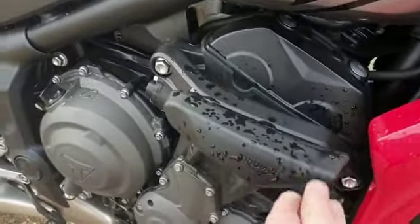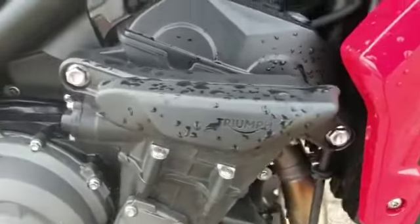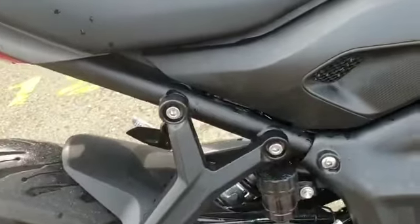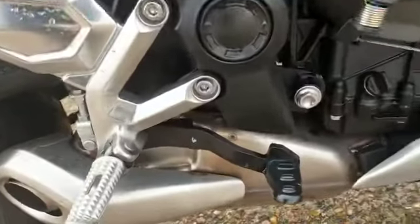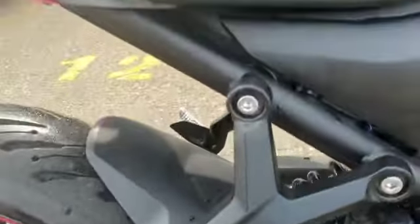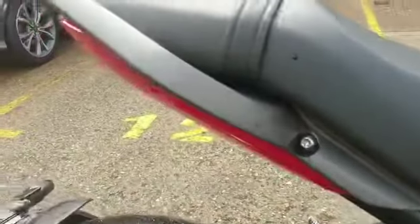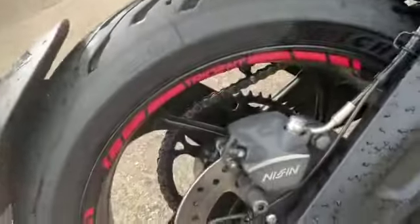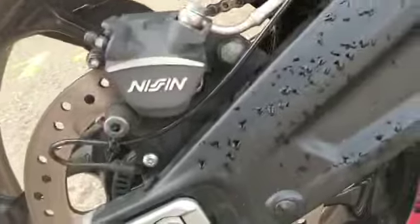It has got crash bars — crash bars there. Framework is good. And also the exhaust — all good up the side as well. The swingarm is also in good condition.